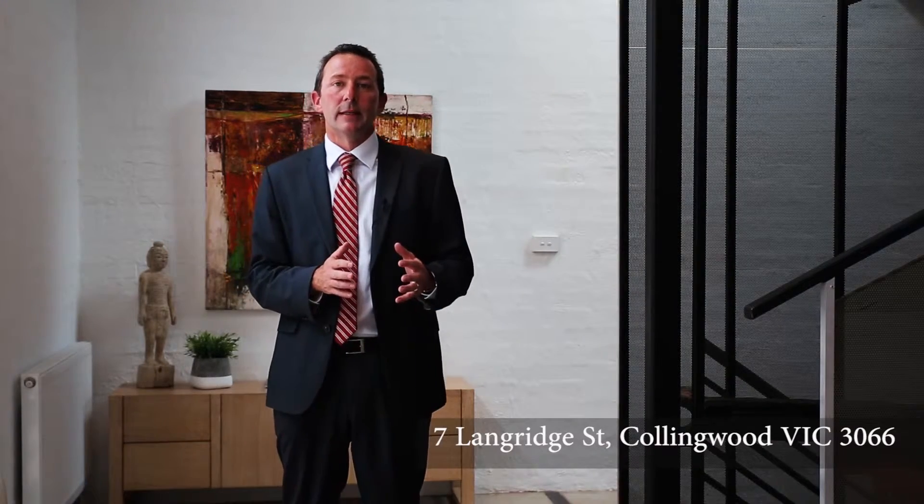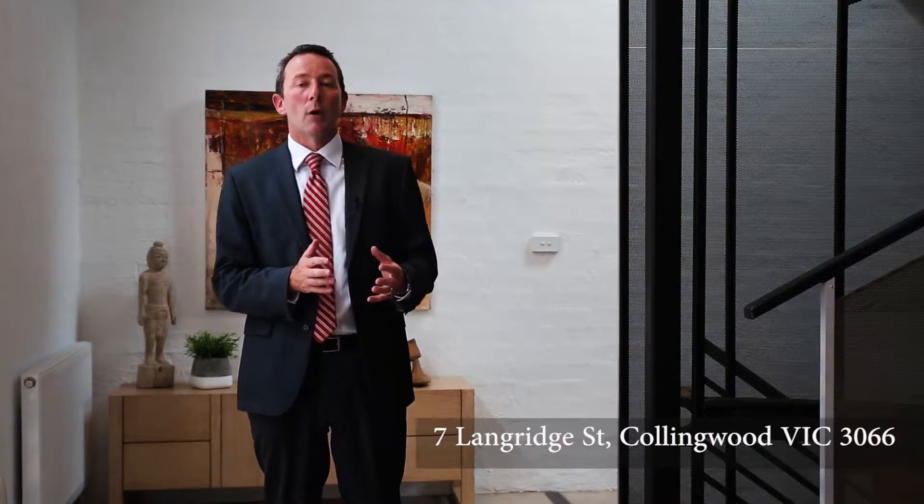Thanks for taking the time to have a look at 7 Langridge Street, Collingwood. It is one of the best examples of urban warehouse living that you are likely to see in the inner city. We invite you now to one of our opens, or if you're unable to make the opens, feel free to give me a call — I'd be more than happy to show you through 7 Langridge Street, Collingwood.